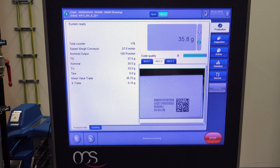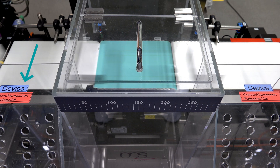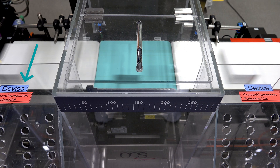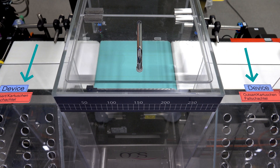However, for this video we manipulated a few boxes to demonstrate the holistic process. Here you can see how the faulty printed boxes are rejected. The good ones then run over the weighing conveyor, where for example the presence of the leaflet is checked based on the weight. If the difference is too big, we reject them into the second bin.